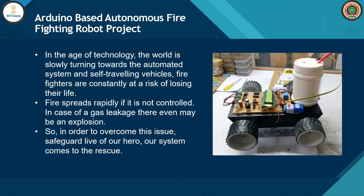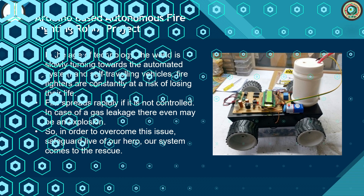In the age of technology, the world is slowly turning towards automated systems and self-traveling vehicles. Firefighters are constantly at risk of losing their lives. Fire can spread rapidly if it is not controlled, and in case of a gas leakage, there may even be an explosion. So in order to overcome this issue and safeguard the lives of our heroes, our system comes to the rescue.